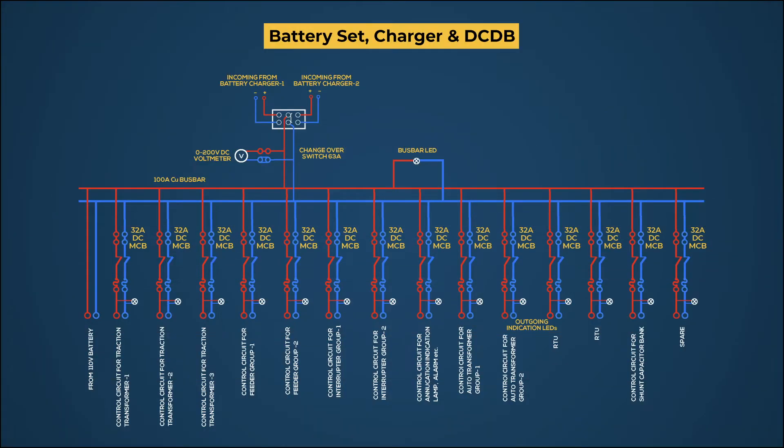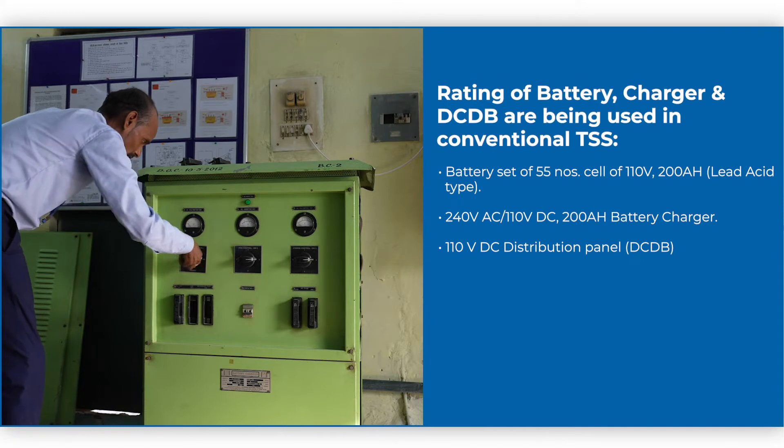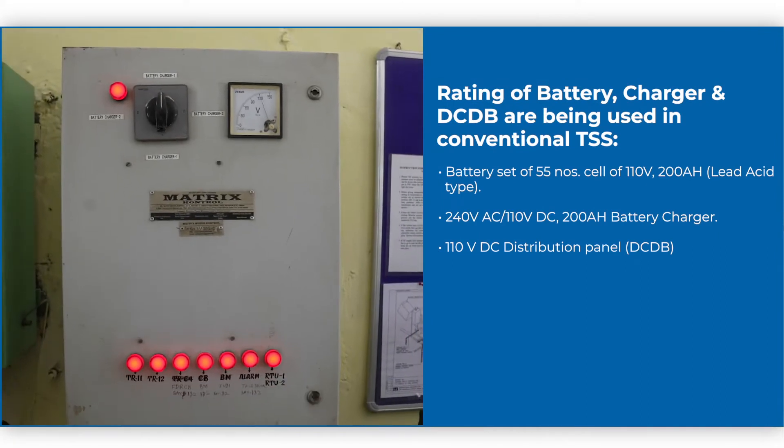This figure shows the complete scheme of DC supply through DCDB inside the control room. Battery, charger, and DCDB are available in various ratings.